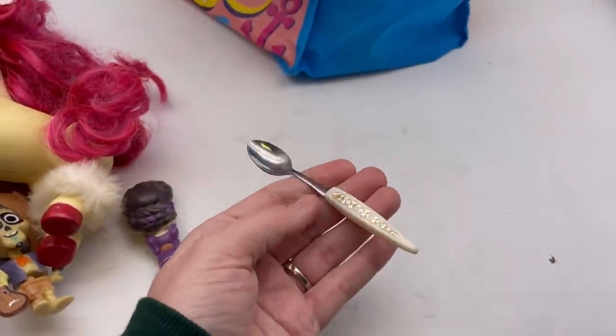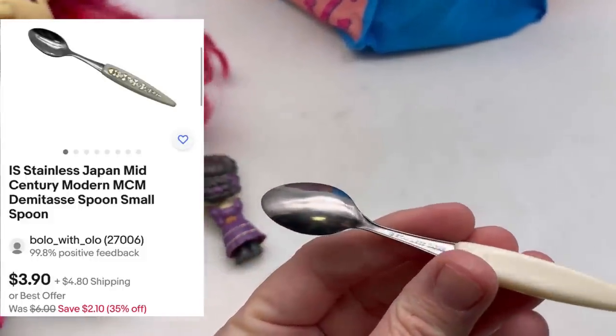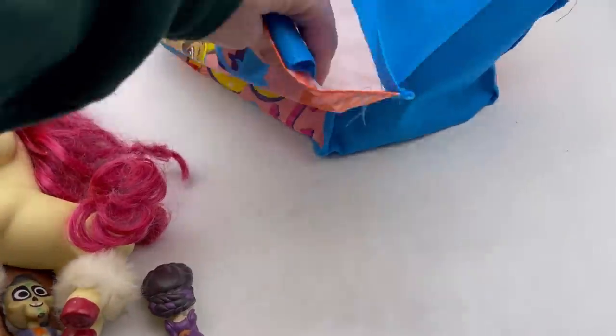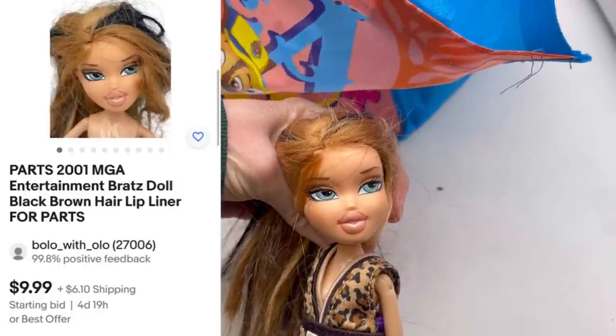I did grab this spoon. I have no idea why, I just thought it was cute. It says on the back 'stainless Japan,' so it's a little vintage baby spoon.